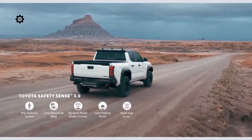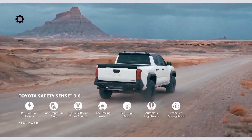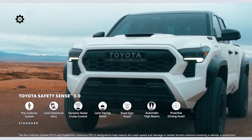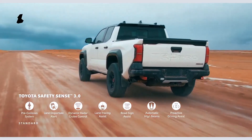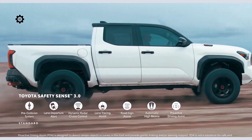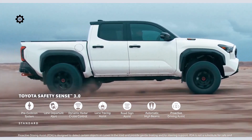Top-class safety and driver assistance technologies round out Tacoma's tech story. All grades come standard with Toyota Safety Sense 3.0, which includes a pre-collision system designed to mitigate or prevent collisions with pedestrians, vehicles, and cyclists. TSS 3.0 also includes Dynamic Radar Cruise Control and Proactive Driving Assist, aiding the driver in stop-and-go traffic via steering, braking and acceleration assist, and distance control.